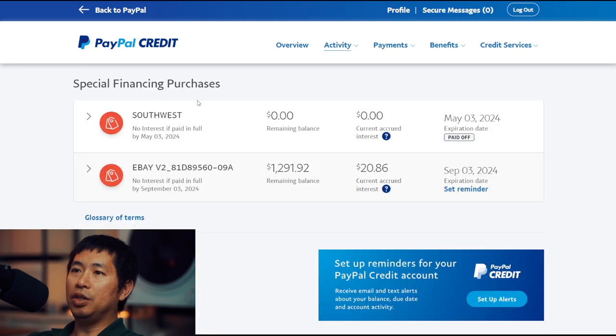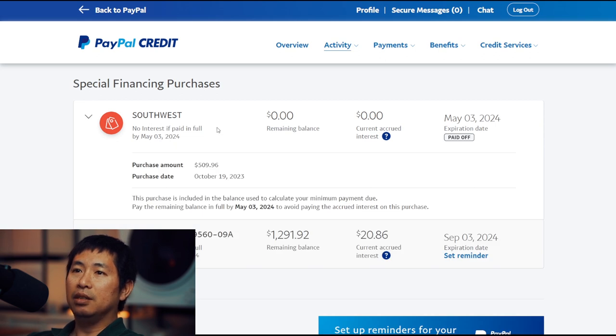If we look at my purchases here, I did buy plane tickets from Southwest. I purchased plane tickets for $509.96. The purchase date was October 19th, 2023. Because I used PayPal Credit to pay for these plane tickets, I didn't have to pay the $509.96 all at once. I used PayPal Credit to split up my payments so that I could pay it over time rather than all at once.